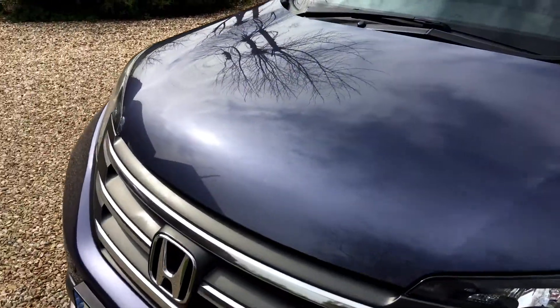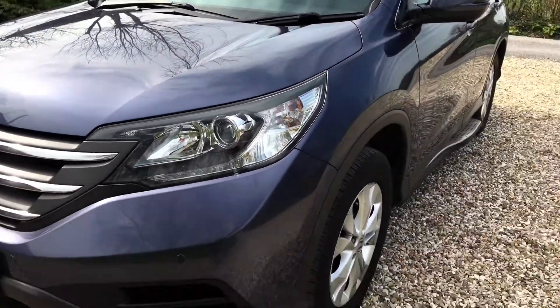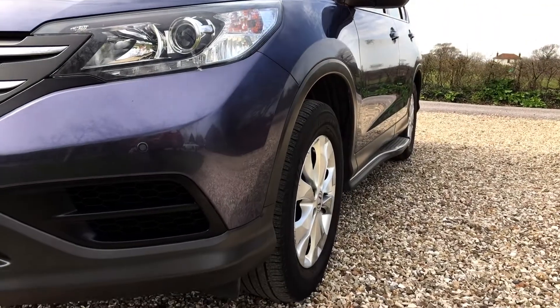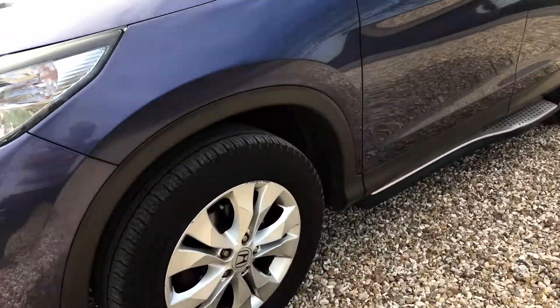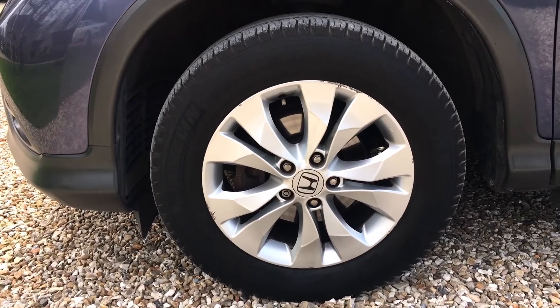The front bumper is absolutely immaculate, wonderfully clean. There's always something that catches me out but I can't see anything immediately obvious — it's very, very clean. Nearside front wheel has Michelin tyres on the front — really good brand tyres.